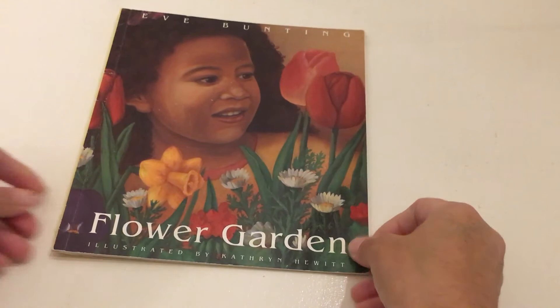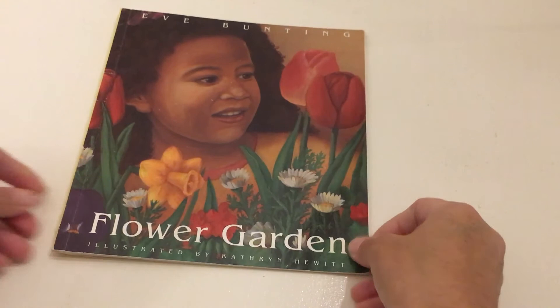The end. Thank you so much for joining us today at Once Upon a Time Read Alouds. I hope you enjoyed today's story. If you would like a copy of this book, all of the information is posted in the description box below. Be sure to like this video and subscribe to our channel. See you next time. Bye-bye.